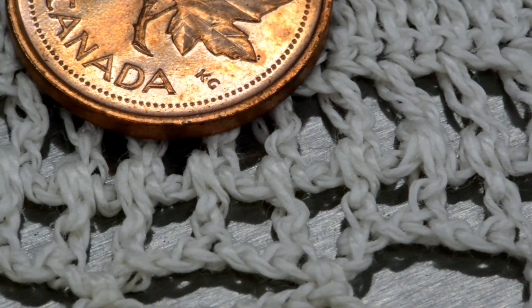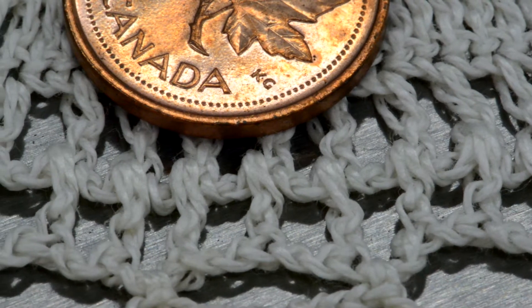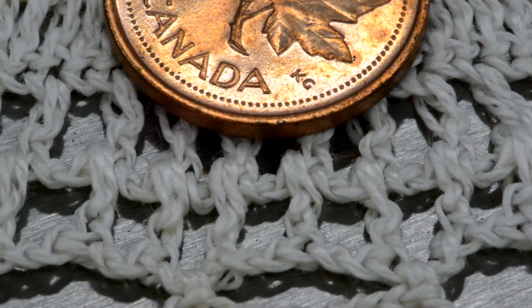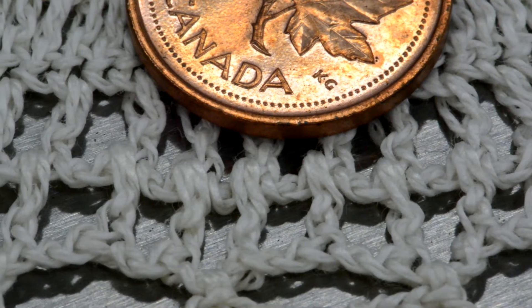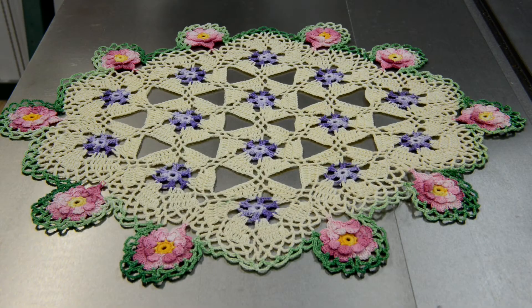I moved in about as close as I can possibly get here. Just look at how small and delicate all those little stitches are — what a tremendous amount of work. Here are four more that you haven't seen yet, and I'll give you a little bit of Grandma's background — what little I know of it.